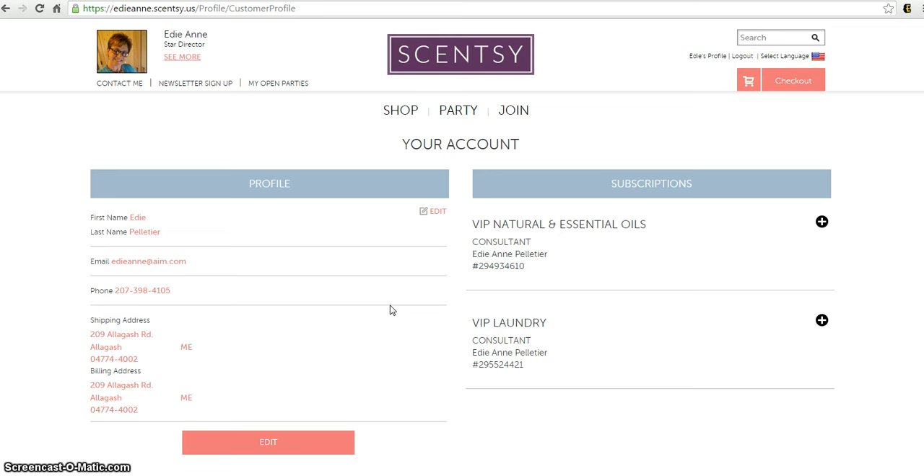The left-hand side provides you with information about where your order gets shipped, who the person is, email and contact information, and that sort of thing. You can edit that information by clicking 'Edit.' Over on the right side you're going to see the existing subscriptions that you potentially have with my website.